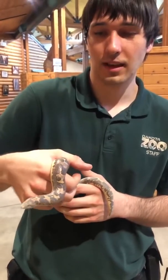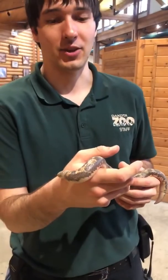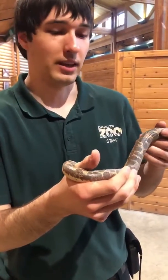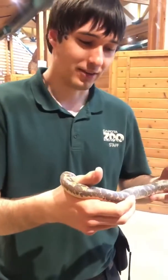Do you know how he got his name Bowtie? Most of our snakes here are actually named after noodles because of the internet joke — they're called danger noodles. So we have Bowtie here, we have a Linguine, and one that's just called Noodle. Pretty cute names.